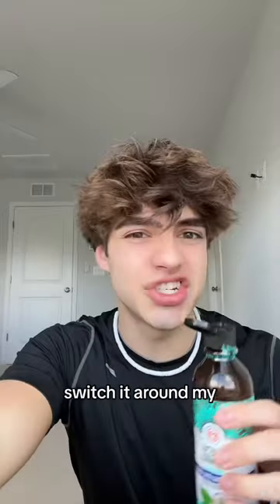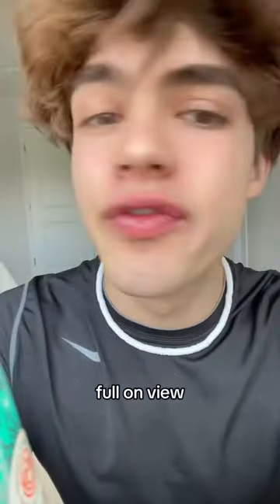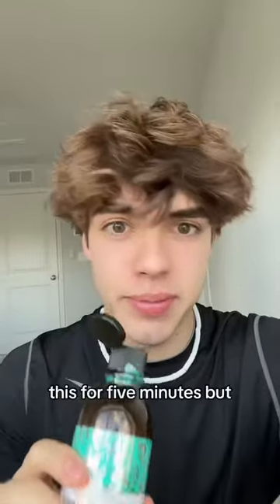Let's just swish it around my mouth for a couple of minutes. This is what my teeth look like before — a full-on view. I'm in the sunlight so you can pretty much see everything. Now I'm going to put it in my mouth and swish for five minutes. Most people, let's be real, are not going to do this for five minutes.